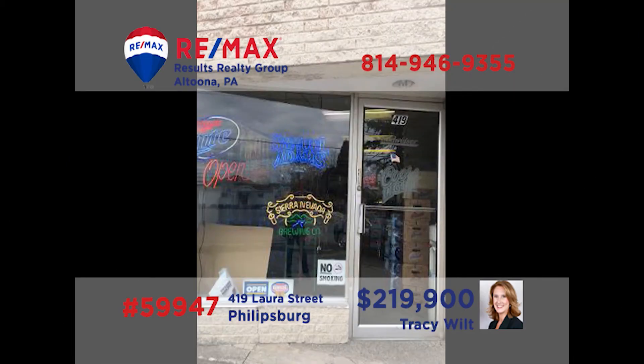Tracy Wilt has a great opportunity for anyone who has dreamed of being in the adult beverage business. This turnkey opportunity in Phillipsburg's Laura Street includes the liquor license, building, and equipment. If it's always been your dream to own an establishment like this, here is your chance — and chances like this don't come around very often. Serious entrepreneurs should contact Tracy today to learn more about this great opportunity.